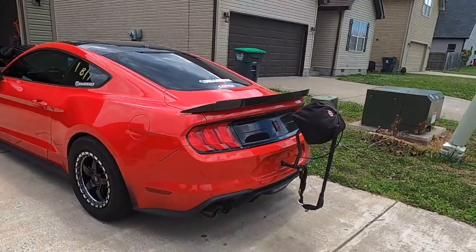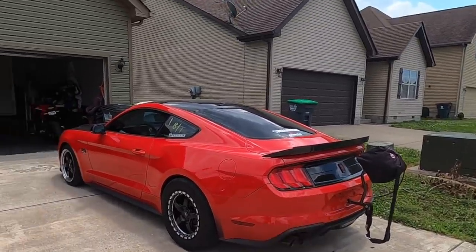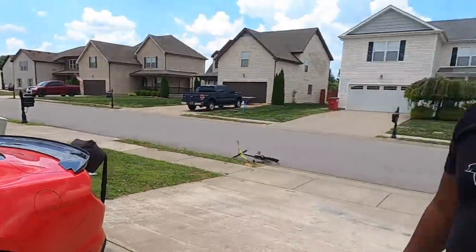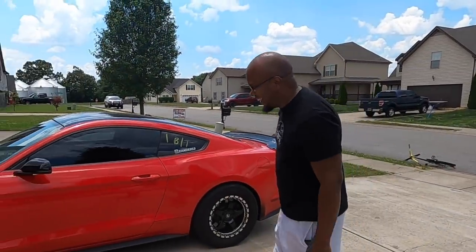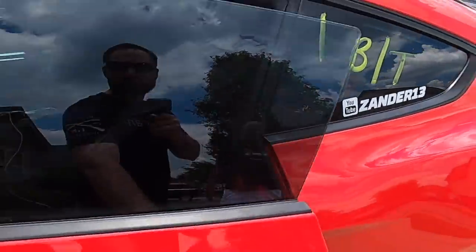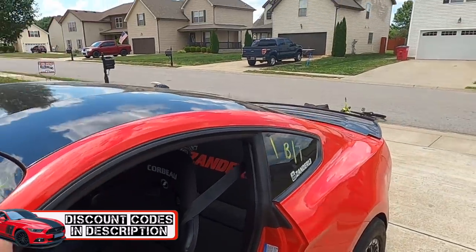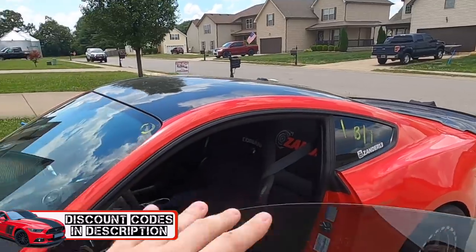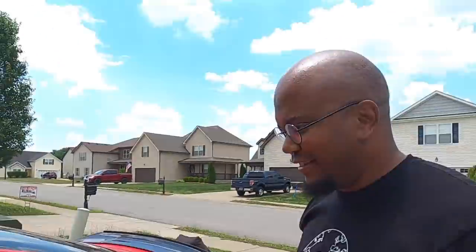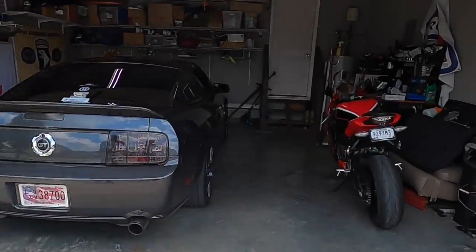Soon we'll actually be putting that thing to work — pulling 150 miles an hour in the quarter, which is when you really need a parachute. The cage is eventually going to happen, but the problem is I still like to take it to go get groceries. Got a rear seat delete — CM Components, guys, discount codes in description for stuff like that. Pretty much everything you see on the car I have discount codes for. You want to show us what you got? I haven't taken it out of the box yet.